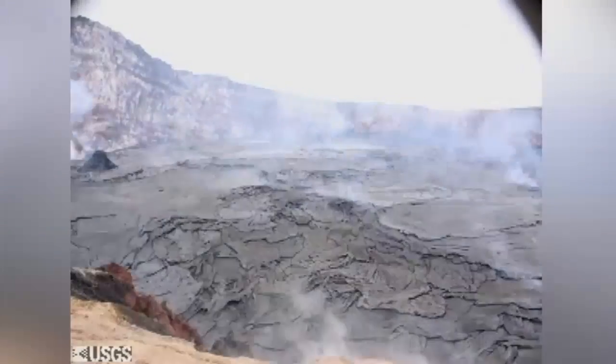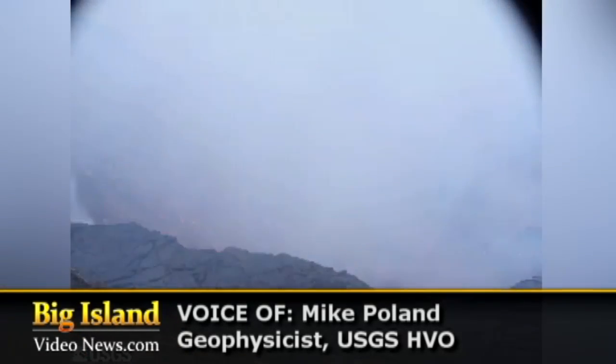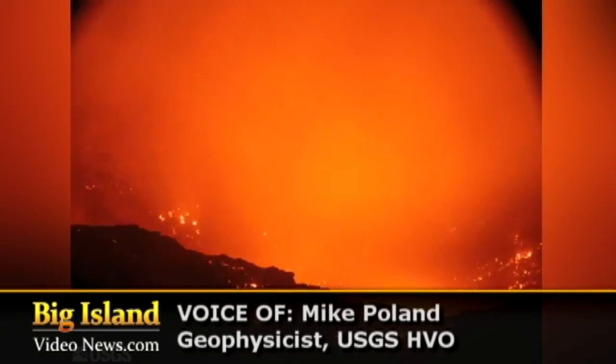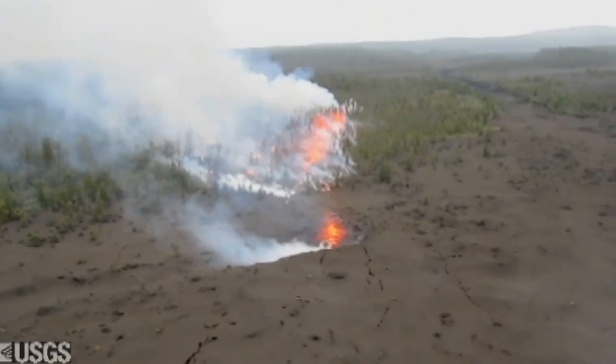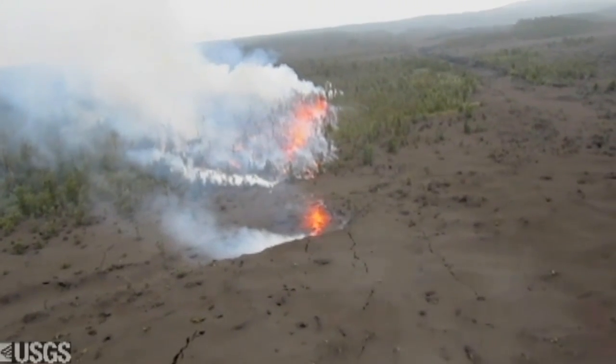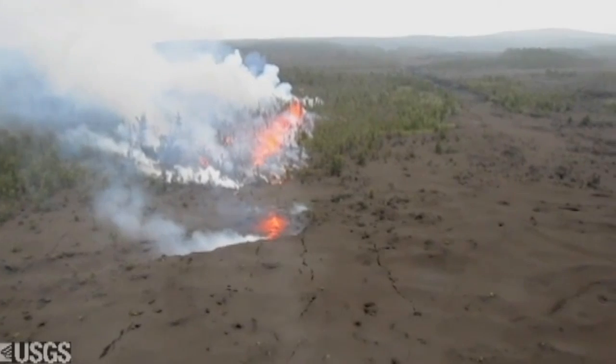So we sent out this geologist in a helicopter and he overflew Pu'u'ō'ō and noticed that the crater floor is gone. But he didn't notice anything else in his first pass. And then he was over Pu'u'ō'ō and he and the pilot looked over their shoulders a little bit uprift and they saw a fissure eruption that had just started.